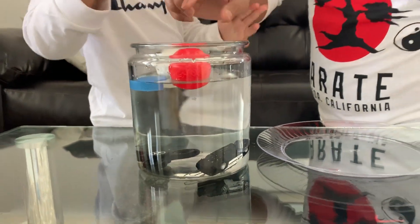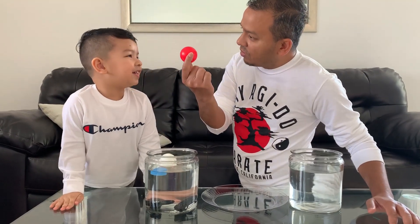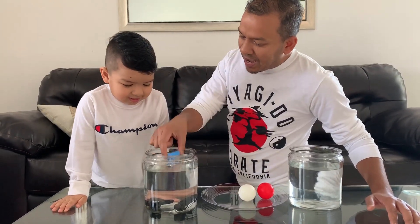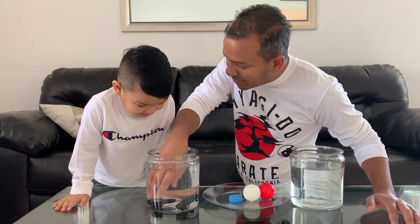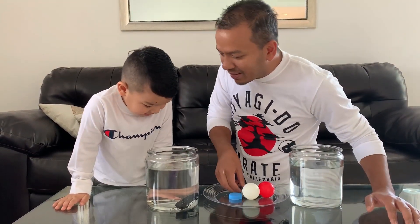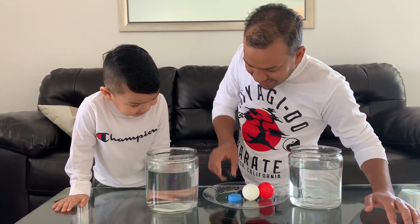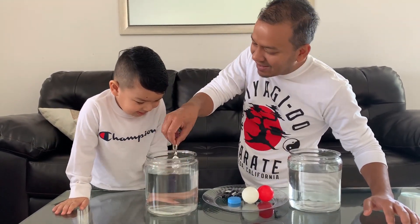Let's do it again. So Umair, let's find out what sank. The ball? It floated. The golf ball? Also floated. The cap? Also floated. But the fidget spinner? It sank. The police car? It sank. The keychain? It sank.